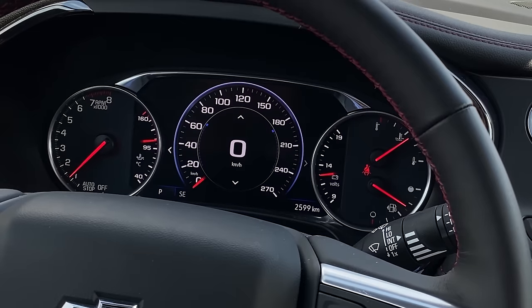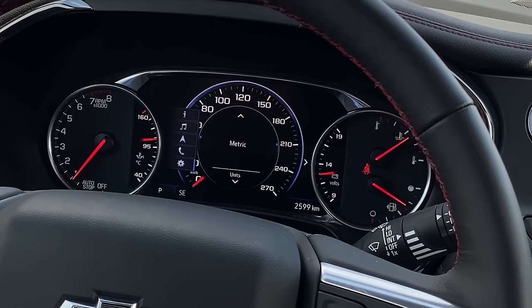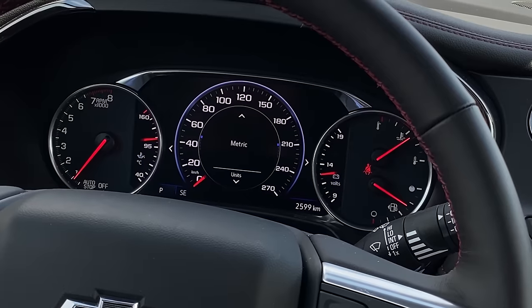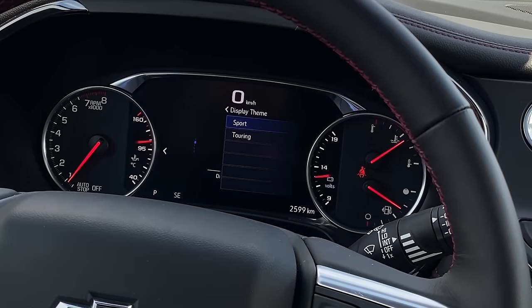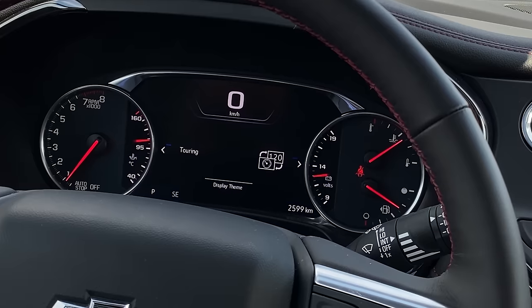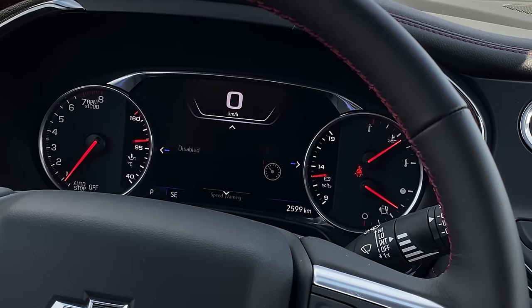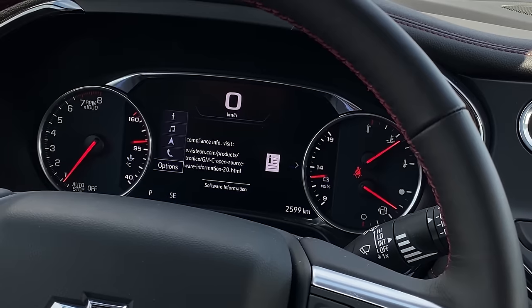Moving on to the gauge cluster, we've got an analog tach on the left, some analog stuff on the right, and digital in the middle. You can change the way it looks, but I love the big speedo right in the center. The transitions have no lag — the smoothness is really good. It seems like they took the stuff they put in the Corvette, the lack of lag, and put it in this.